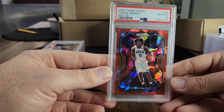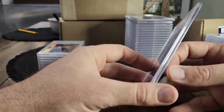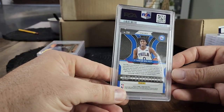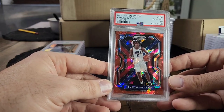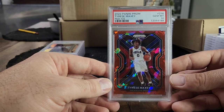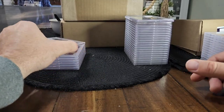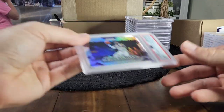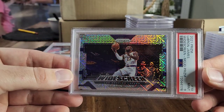Next we got a Tyrese Maxey red ice rookie PSA 10 — beautiful card. These are good ones to grade because you can pick up raws on eBay auction really cheap, and then they sell firm between $100 to $150. Around playoffs they'll probably jump back up to $140 or so — you can easily 6x your money right there.